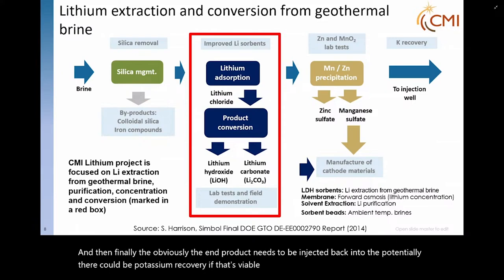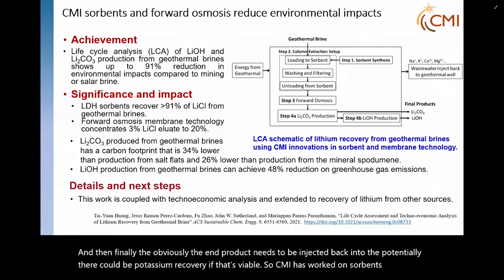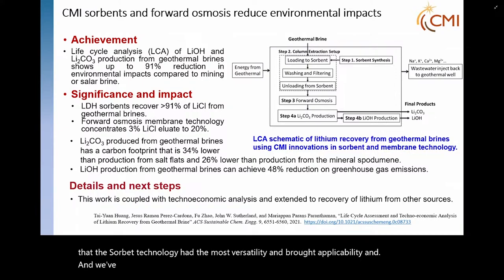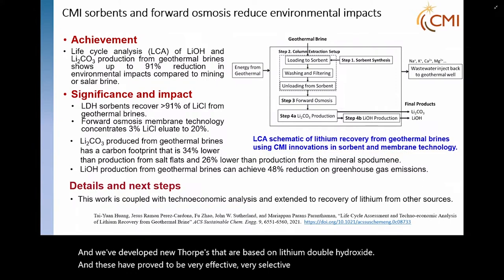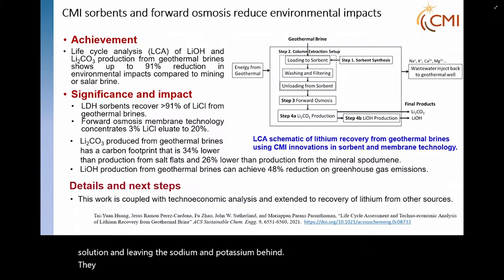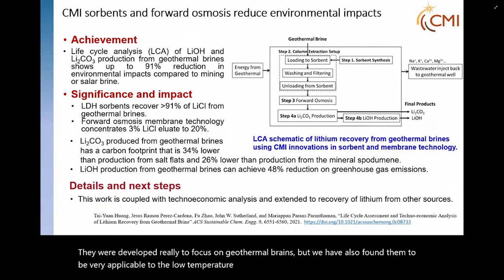CMI has worked on sorbents. We felt that sorbent technology had the most versatility and broad applicability. We've developed new sorbents based on lithium double hydroxide. These have proved to be very effective and very selective in pulling lithium out of solution and leaving the sodium and potassium behind. They were developed to focus on geothermal brines, but we have also found them to be very applicable to low temperature brines, as well as oil and gas produced waters.